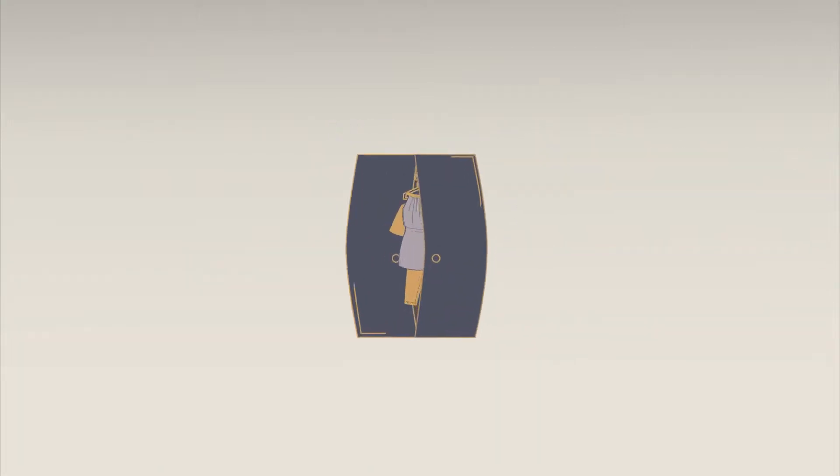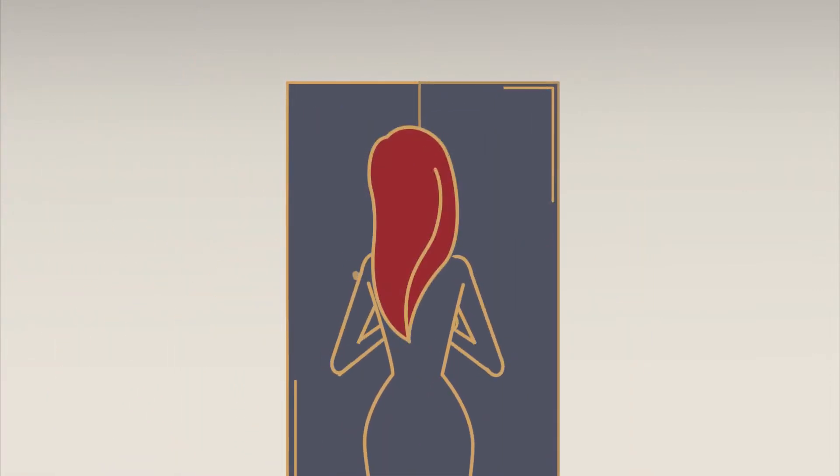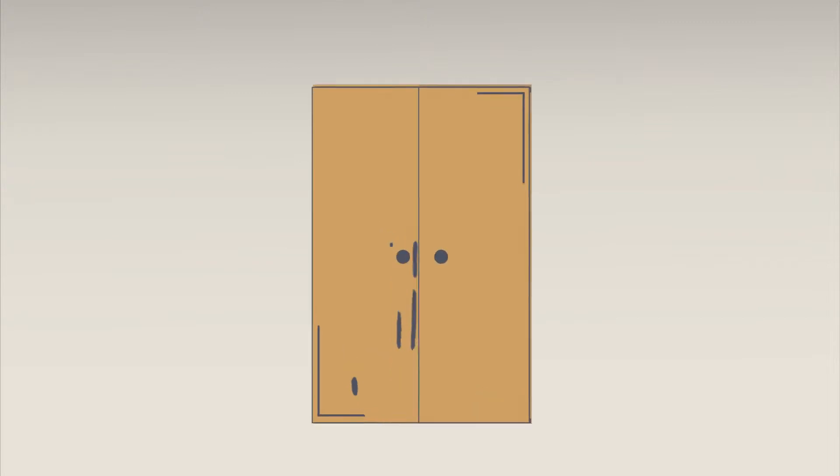Is your closet starting to look a little full? Are your designer clothes not being worn as much anymore? Is it time to get this season's collection?